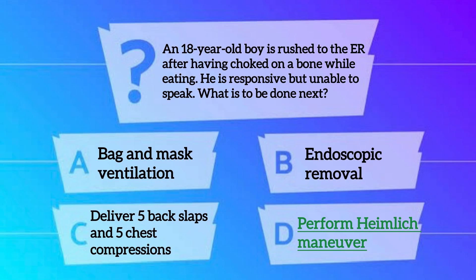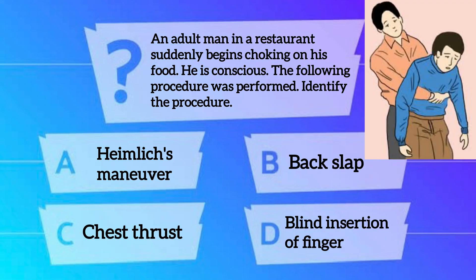Our next question is: an adult man in a restaurant suddenly begins choking on his food. He is conscious. The following procedure was performed — identify the procedure. Option A. Hamlet's Maneuver. Option B. Back slap. Option C. Chest thrust. And option D. Blind insertion of finger. The correct option is option A — Hamlet's Maneuver.